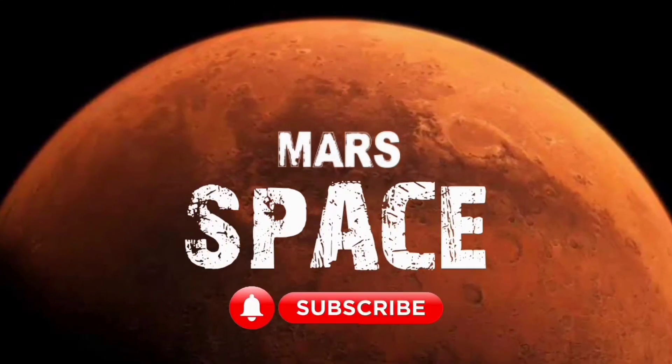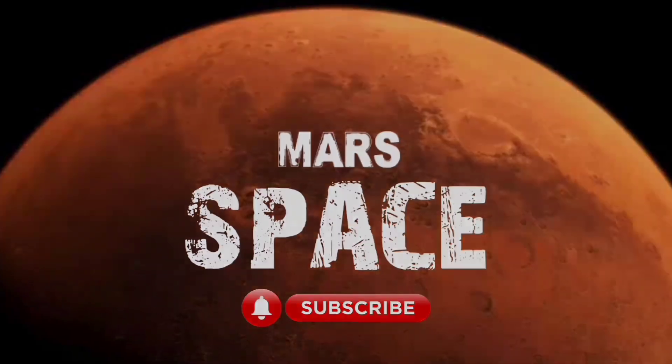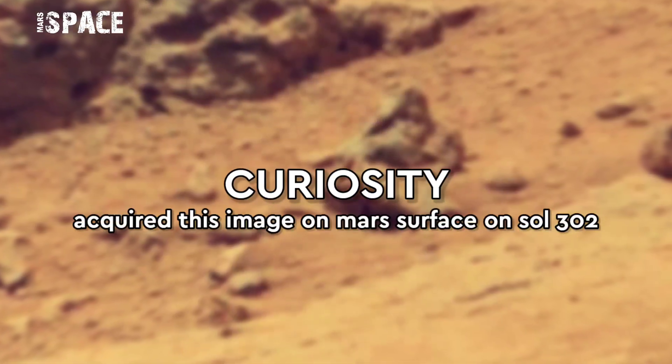Hi my dear friends, welcome back to my YouTube channel Mars Space. If you are new, hit the bell, give a thumbs up, and please subscribe to my channel.